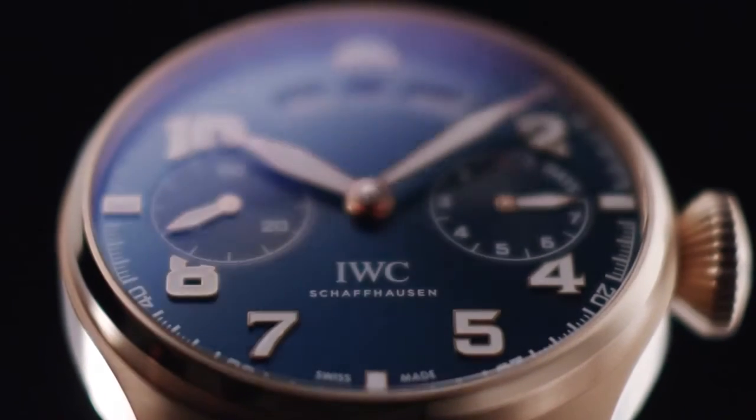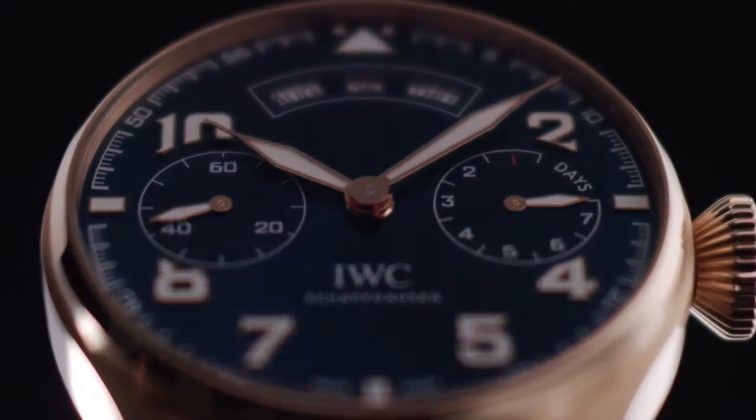One of the highlights of the new pilot's collection is a new Big Pilot Annual Calendar edition, Le Petit Prince. This is the first time we feature an annual calendar within the pilot's range. The annual calendar movement was presented during SIHH 2015 and is now perfectly placed into the layout of the pilots.